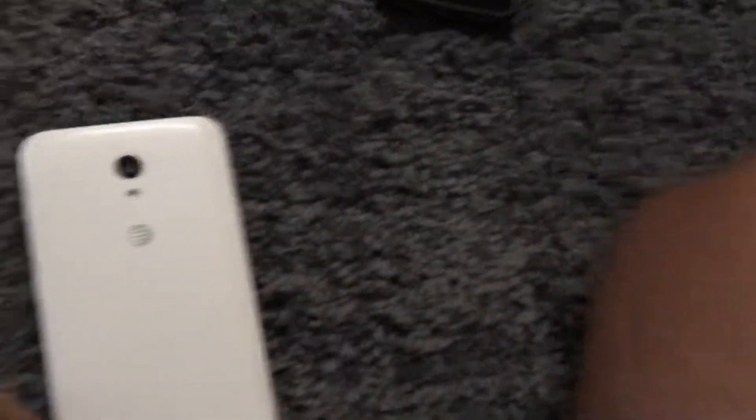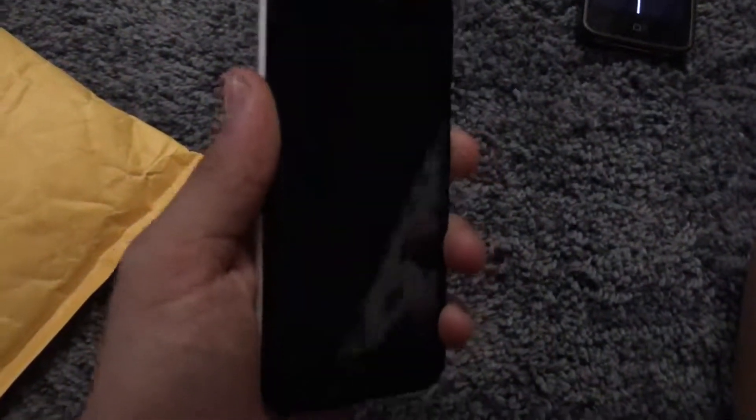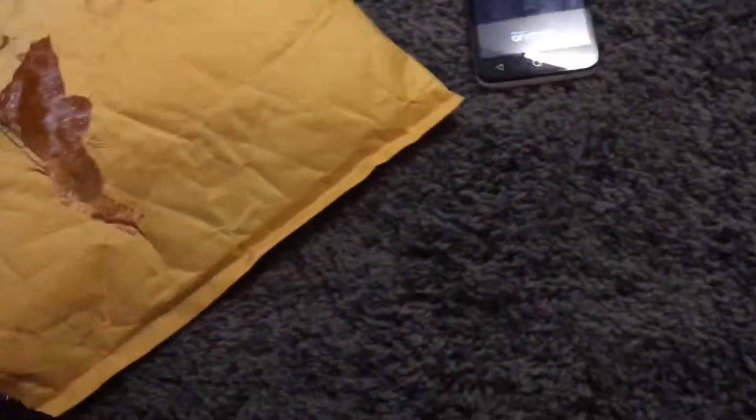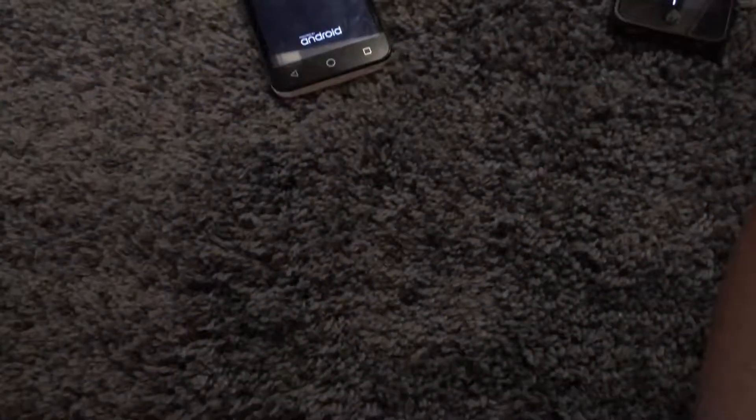Moving on, this is an Alcatel Cameo X. It looks almost identical to my Alcatel Raven besides the white backing. This one is on AT&T, which is good because that is my main carrier.